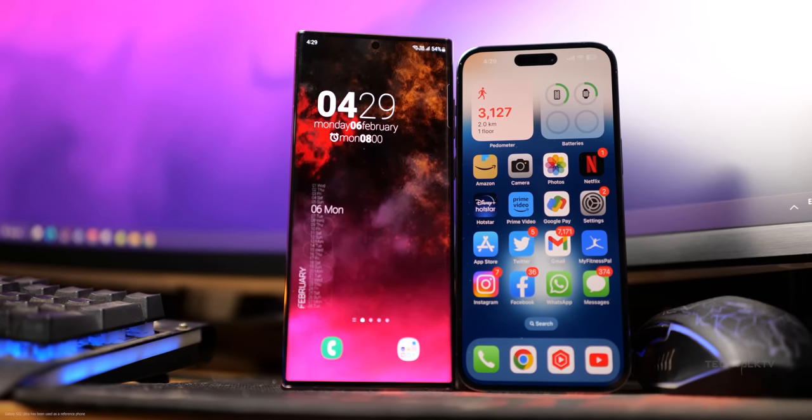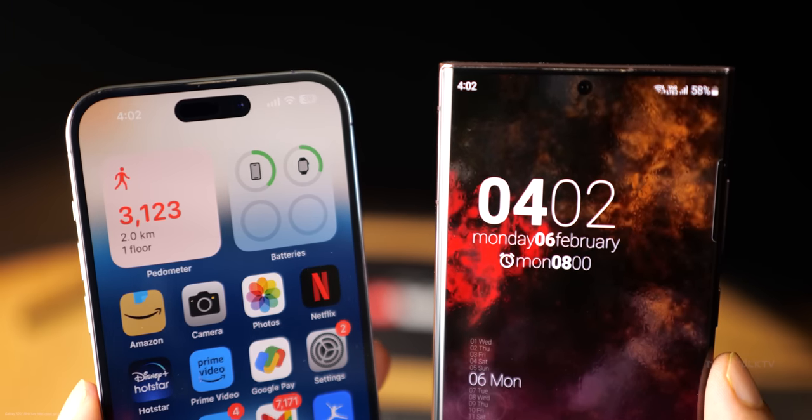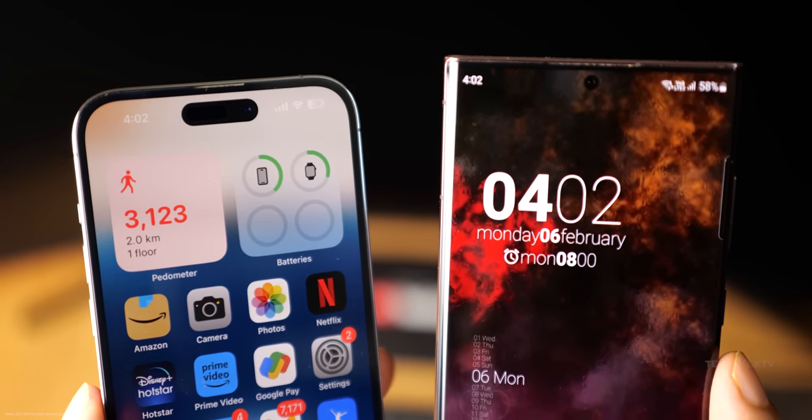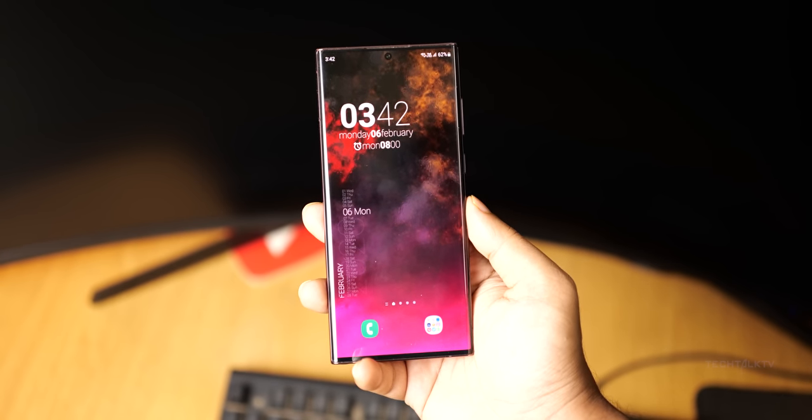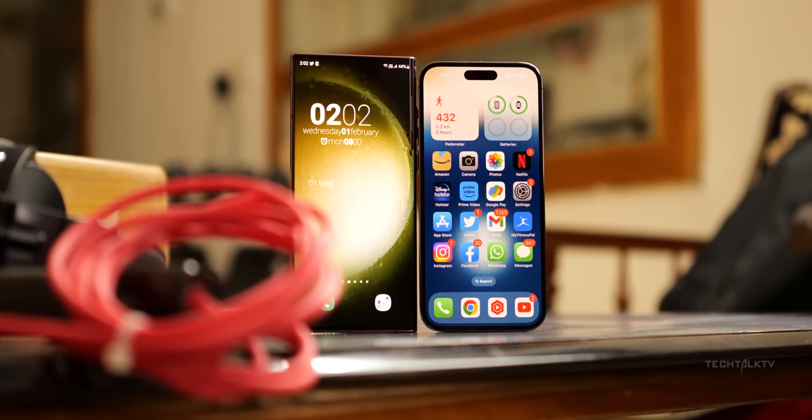The Galaxy S23 Ultra and the iPhone 14 Pro Max are the two best smartphones money can buy in 2023. But in my opinion, the S23 Ultra is the better of the two, and here are the top 5 reasons why.